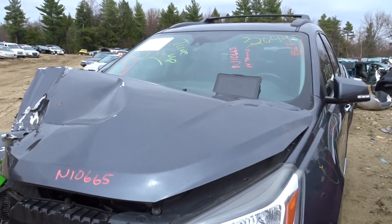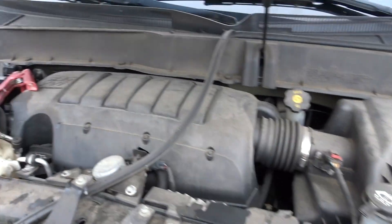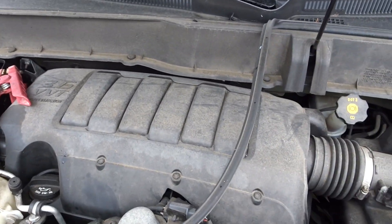Moving on with the truck here today — got a 2014 Traverse with 115k miles, a V6 3.6, priced at $10,665.